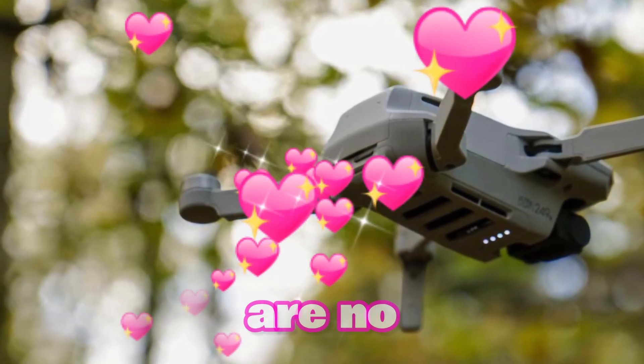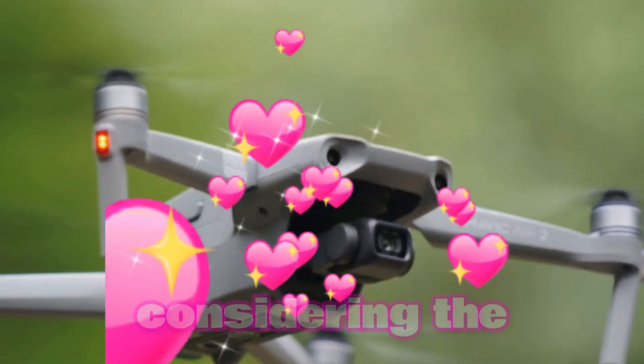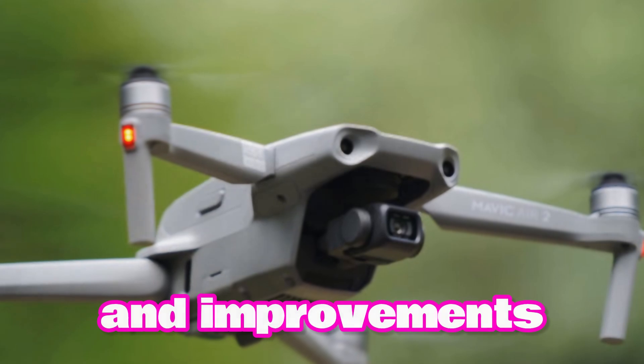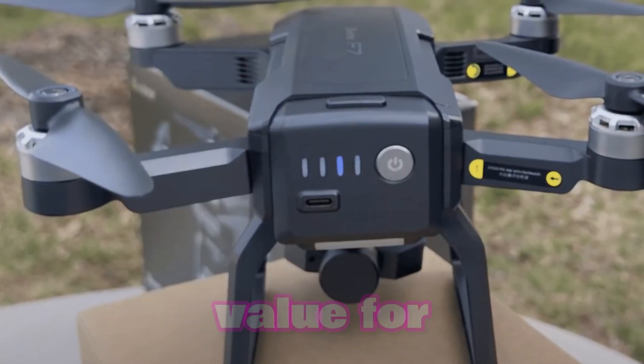As for the price, while there are no official details yet, it is expected to be competitively priced, considering the advanced features and improvements it brings. The DJI Mini 5 Pro aims to provide excellent value for money.